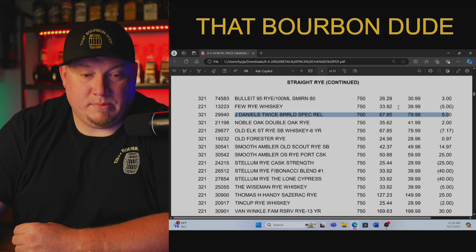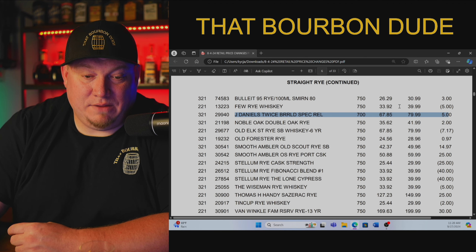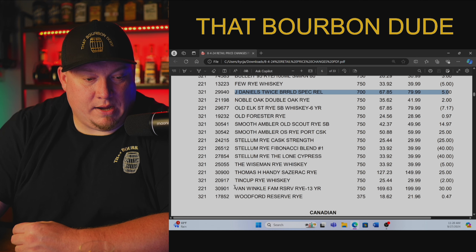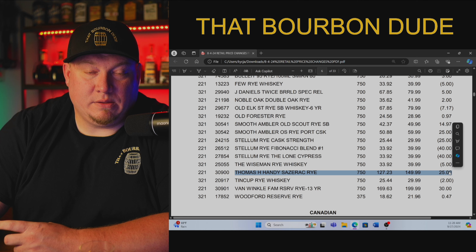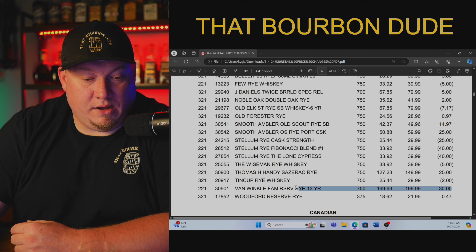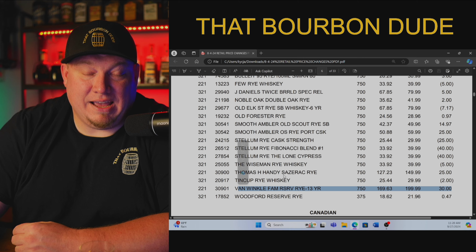Jack Daniels Twice-Barreled Rye has a suggested retail price of $80 — the store pays $67.85, only a $5 price increase from the previous year. Thomas Handy, another BTAC, is $127.23 with a suggested retail of $149.99. The Van Winkle Family Reserve Rye 13-year is not $1,500 — it is actually supposed to be $200, with a store price of $169.63.